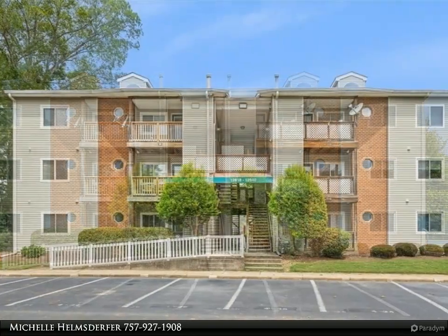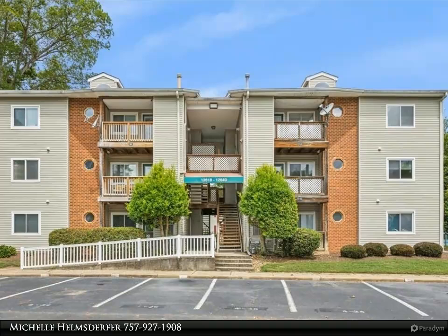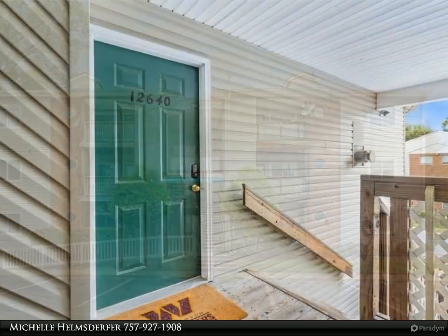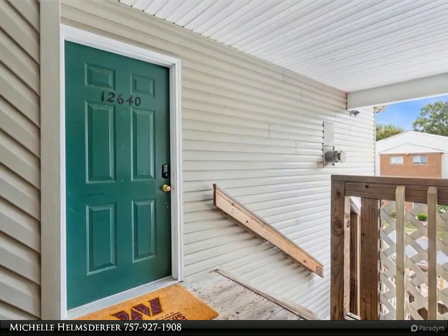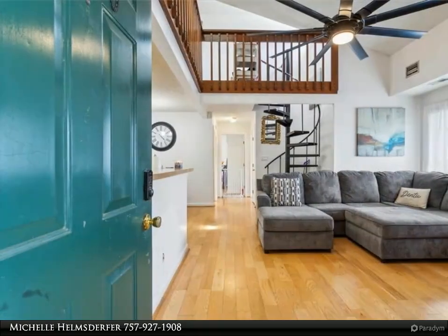Welcome to your dream condo, where bright natural light floods every corner. This stunning home features a vaulted ceiling and skylights creating an airy and inviting atmosphere. With two spacious bedrooms, two bathrooms, and a bonus loft, this home is perfect for both relaxation and home office or entertainment.